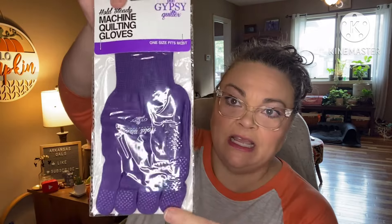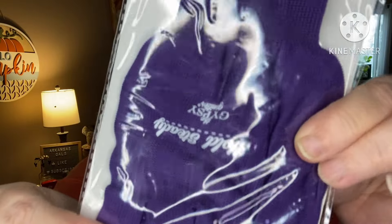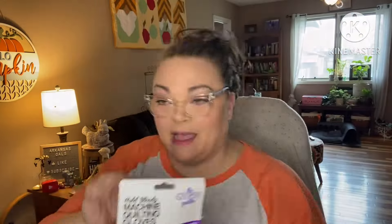Also in our box we have from The Gypsy Quilter — one size fits most — Hold Steady machine quilting gloves. They protect your digits and have little grippies. I don't quilt myself; I'm a piecer and I send my quilts out to get quilted. But these are very useful if you do machine quilting.